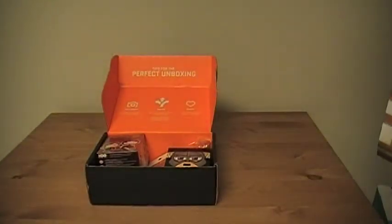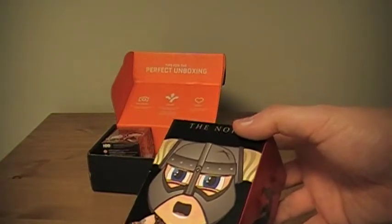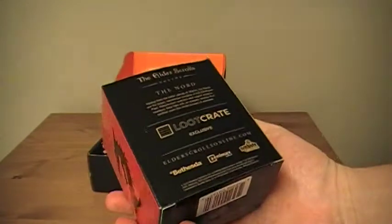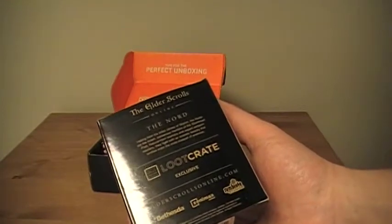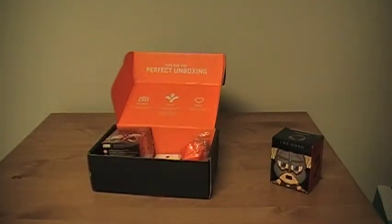Knowing that — because they always announce it ahead of time — I had a good idea that we'd probably see a lot of fantasy-related stuff. The big item in this box is an Elder Scrolls Online exclusive figure. You're not going to find this anywhere else; it's just for people who subscribe to Loot Crate. Elder Scrolls is a very popular fantasy video game. It's courtesy of Loot Crate, Bethesda, Zenimax, and Symbiote Studios. It's nice to get something exclusive, and Loot Crate does a lot of exclusive stuff — that also makes it stand out from other services.